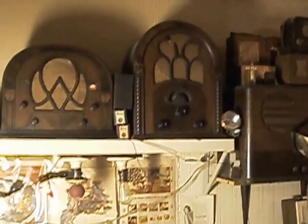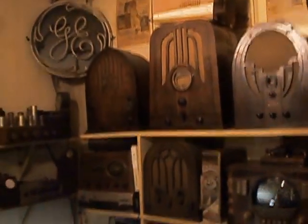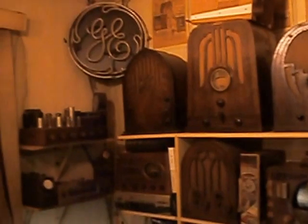We have some other radios in here on a shelf — some Philcos and a Zenith. Cathedrals, tombstones. We've got ourselves a GE up there too.